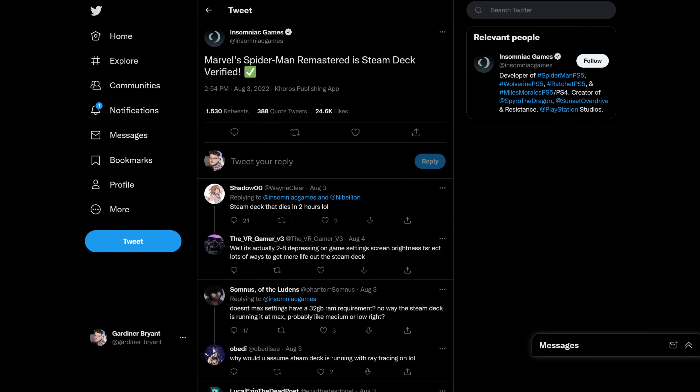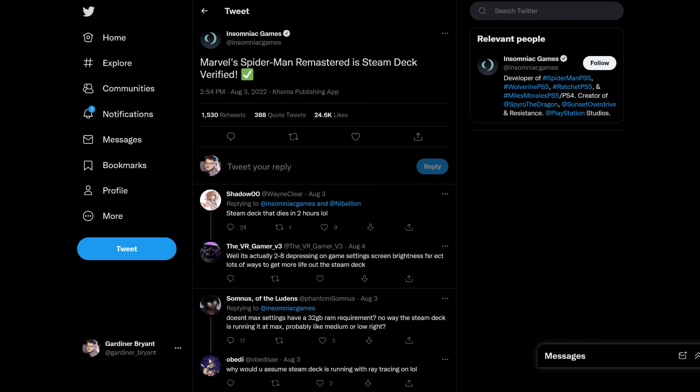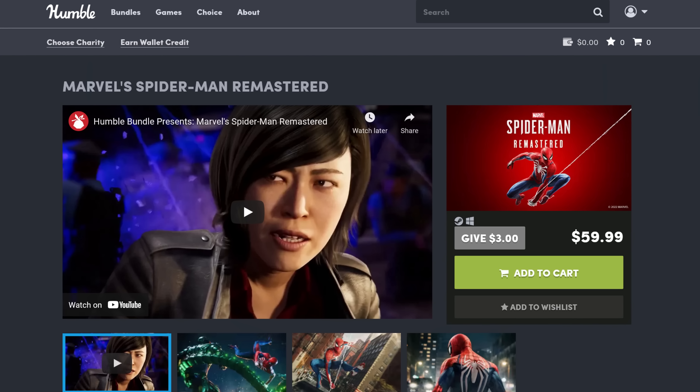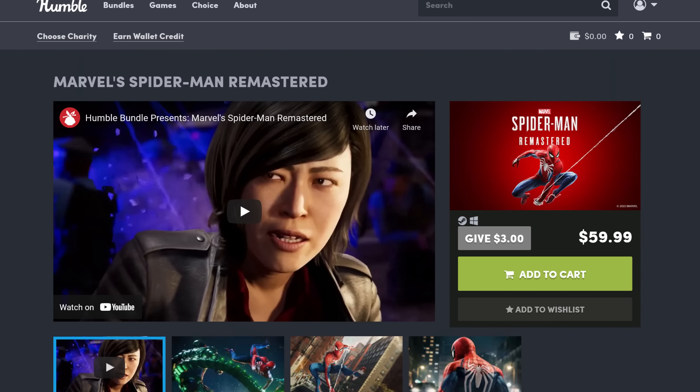Insomniac Games on August 3rd reported that Marvel's Spider-Man Remastered has been rated as verified on the Steam Deck. The idea of being able to play Spider-Man on PC was cool enough, but being able to play it on the Steam Deck is going to be awesome. The game comes out on August 12th. If you want to pre-order or buy it the day it comes out, use the link below to help out the show and buy it on Humble.